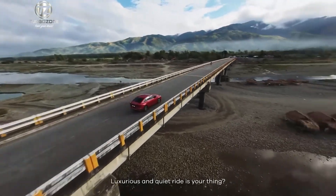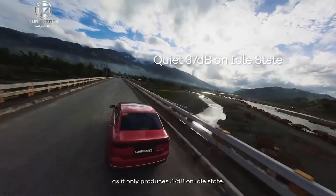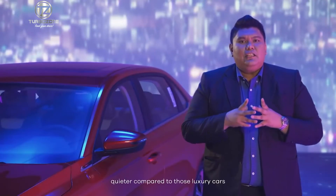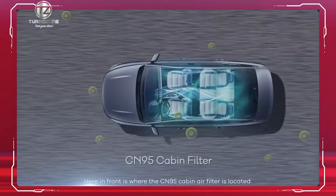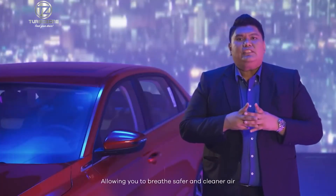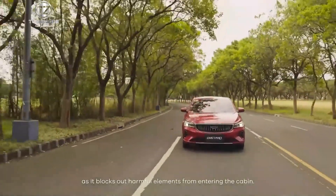A luxurious and quiet ride is your thing? Then the M-Grand is perfect for you, as it only produces 37 decibels on idle state — quieter compared to those luxury cars that come with almost triple our price tag. Here in front is where the CN95 cabin filter is located, allowing you to breathe safer and cleaner air as it blocks out harmful elements from entering the cabin.